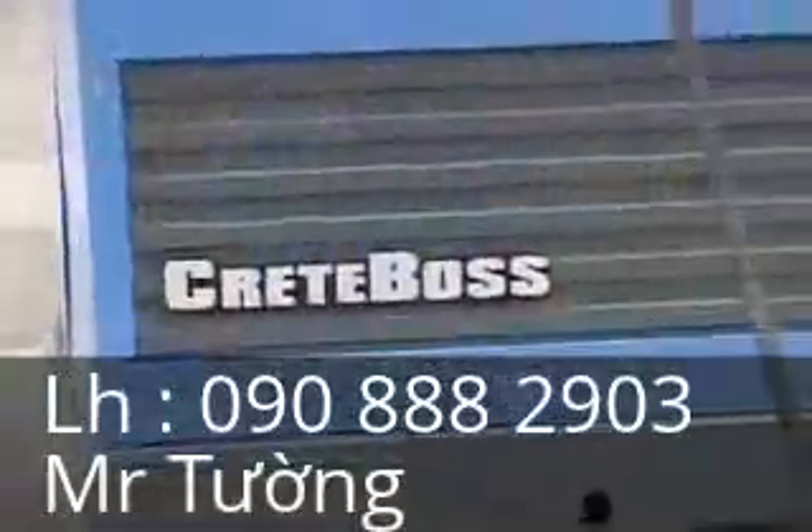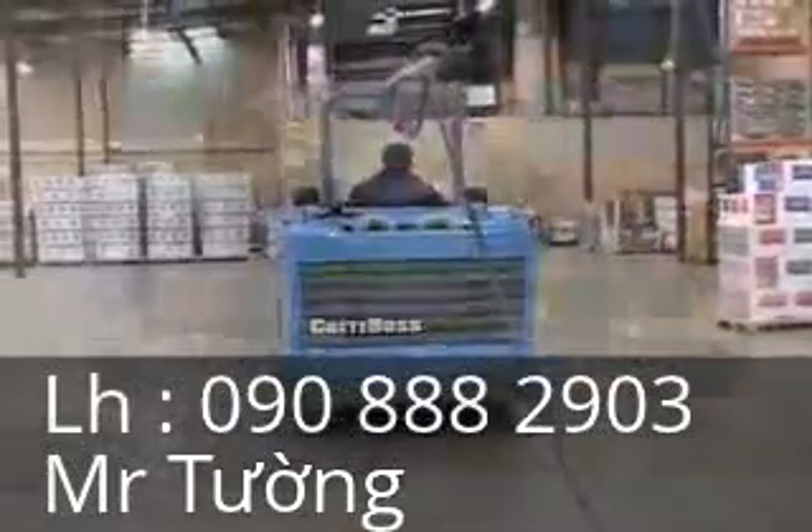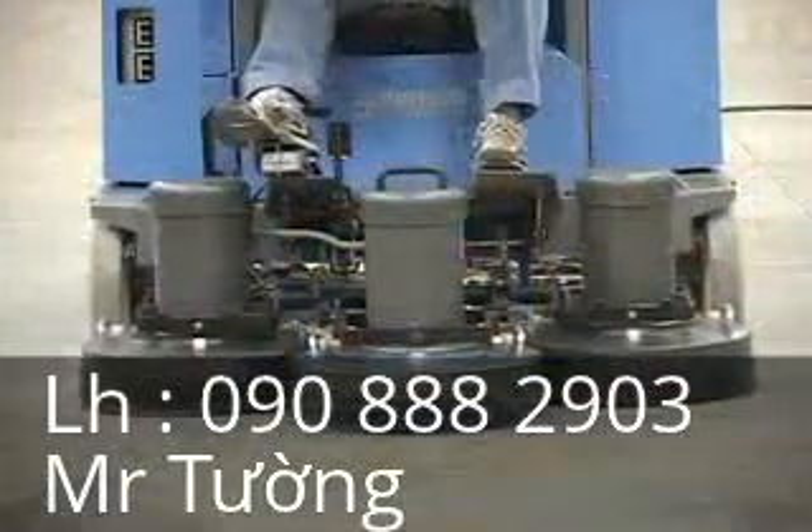The CreteBoss with one operator does the job of two walk-behind machines and a crew of three workers. The CreteBoss means higher profit margins, lower labor cost, and much less time required to meet customer deadlines.